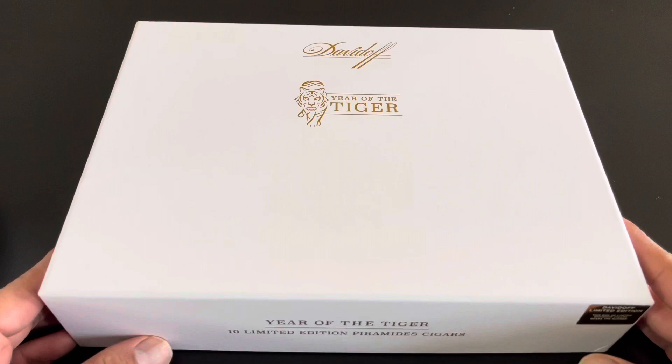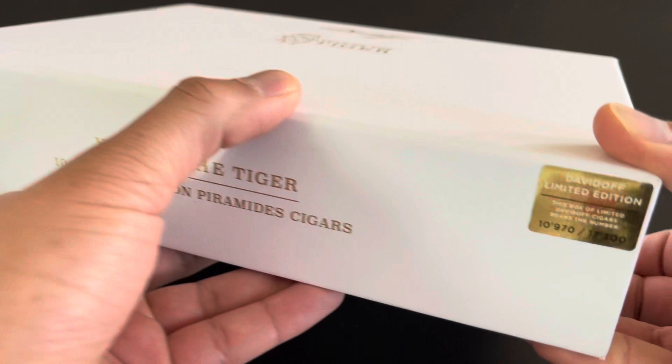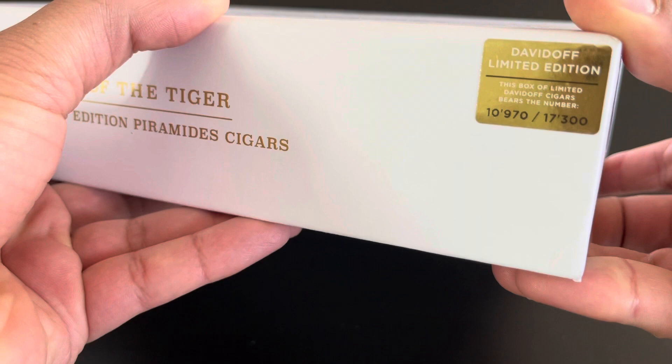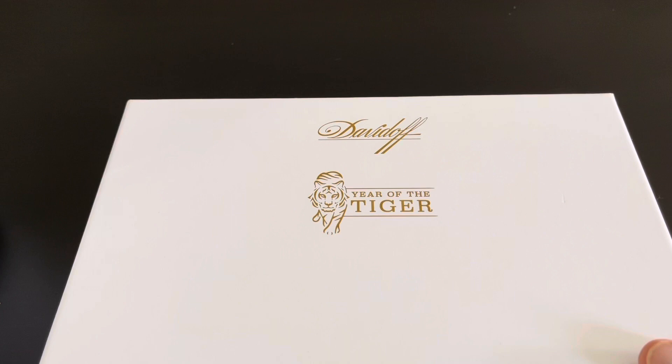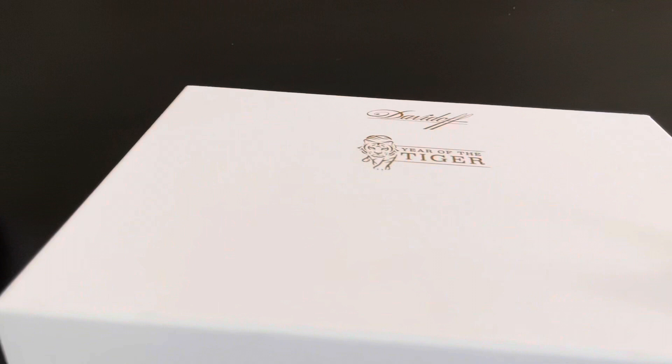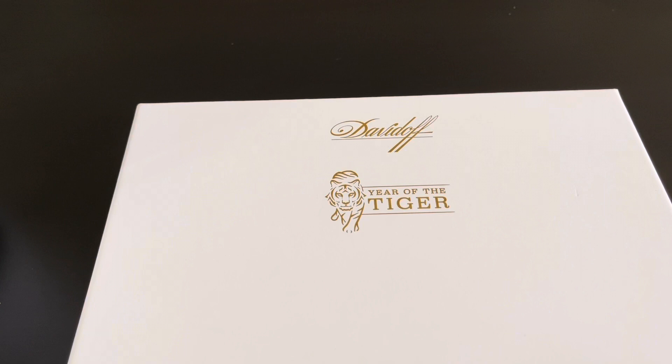Let's open this up and see what we're looking at. Davidoff Year of the Tiger — beautiful presentation as always. 10 limited edition Pyramid Cigars. This box bears the number 10,970 out of 17,300 boxes — the biggest Zodiac release to date with 17,350 boxes of 10 cigars each, for a total of 173,500 total cigars. The cigar itself is a 5x52 with an MSRP of $42.